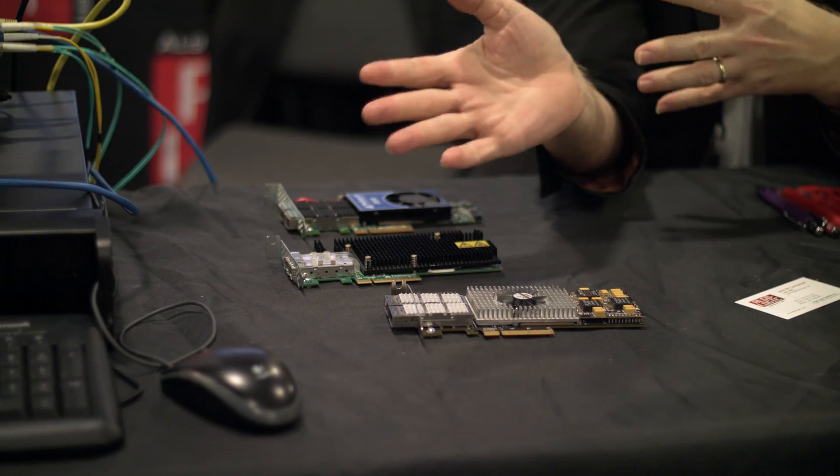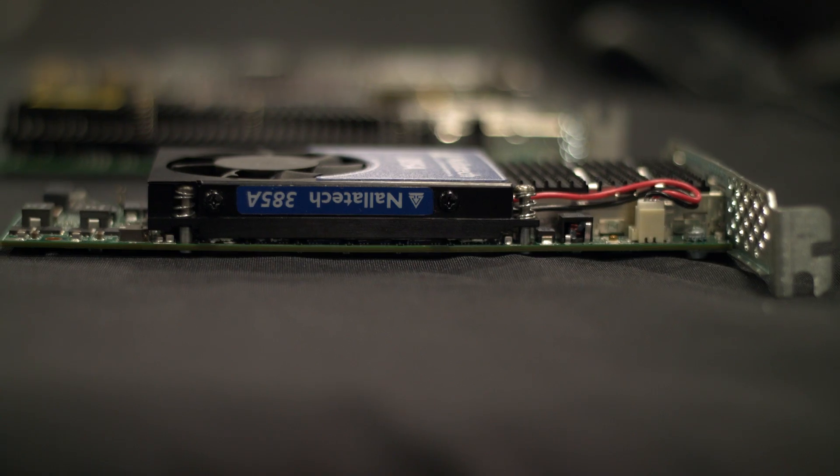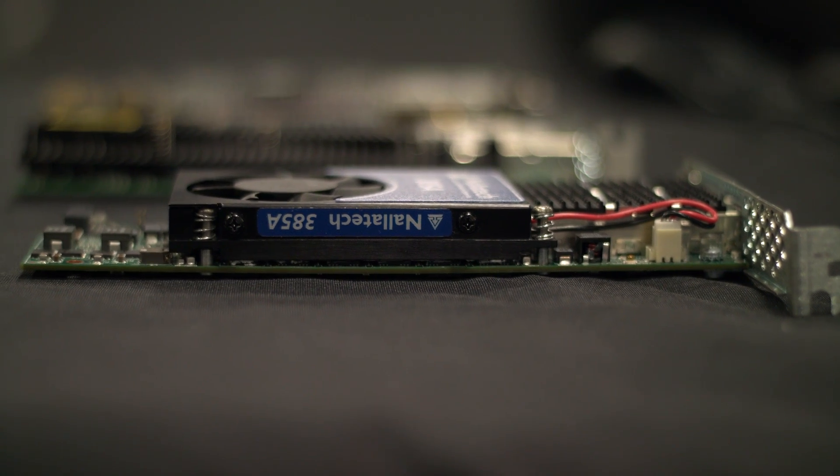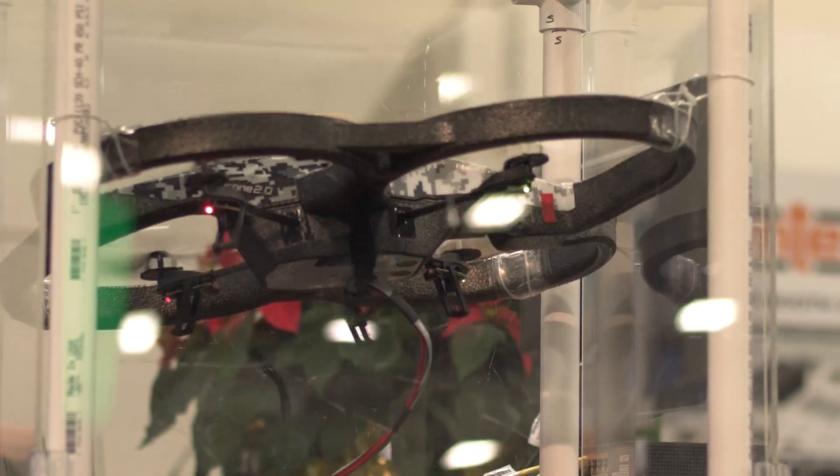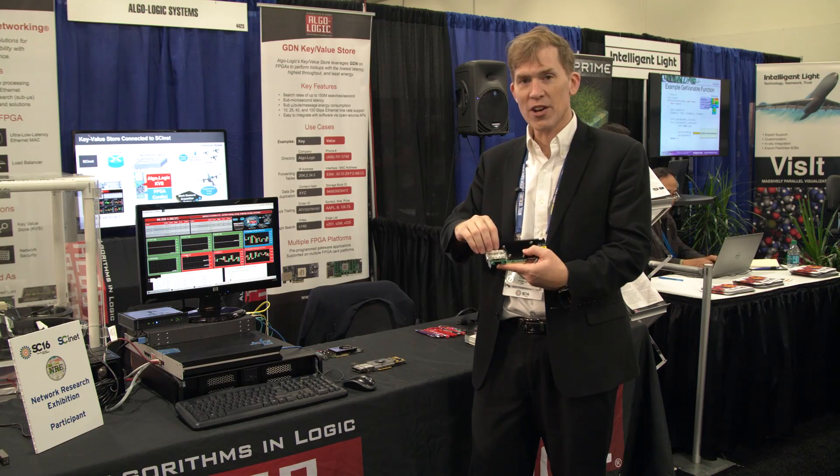Going one step further: instead of using software to process the query, what if we use FPGA hardware? With FPGA hardware, we can offload the entire function of doing the query — from the lookup on the network to performing the lookup on the device and getting it back out — all on an FPGA card.